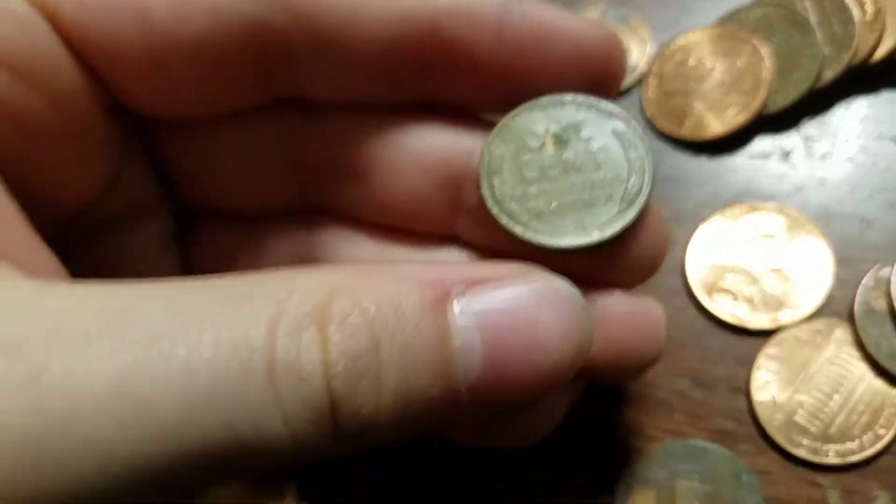Alright guys, we're on the sixth roll and we have our first wheat — 1953 plain — so we're going to keep going.